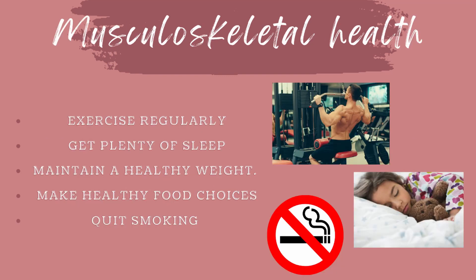How can you keep your musculoskeletal system healthy? The best way to take care of it is to maintain good health overall. To keep your bones and muscles healthy, you should exercise often, get plenty of sleep so that your bones and muscles have time to recover and build, maintain a healthy weight, make healthy food choices including a balanced diet of fruits and vegetables, lean protein, and milk for strong bones, and quit smoking as well as avoid tobacco.